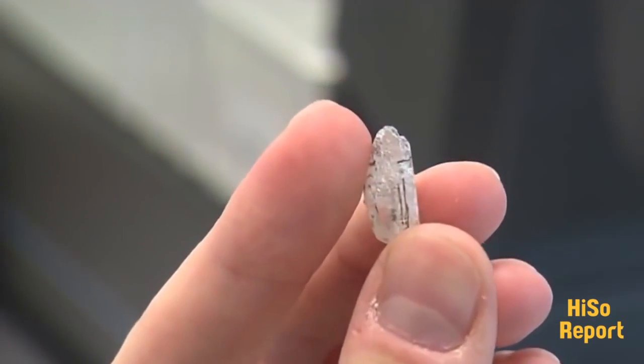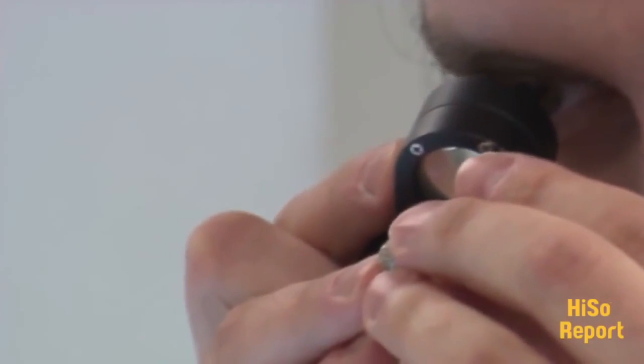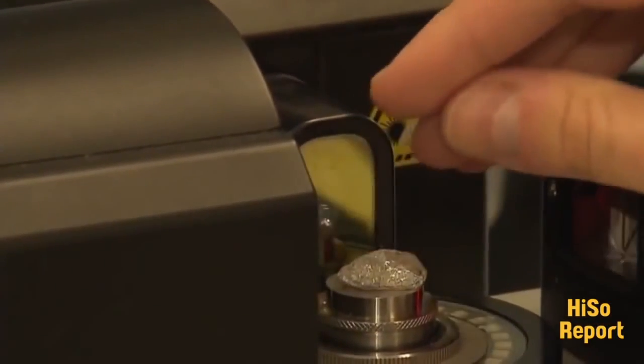Diamonds are cut in different stages. They start off in the rough form, the way they've been dug up pretty much out of the ground, and they're cleaned up a little bit. Sometimes what we call a window is polished into the diamond so that you can look inside it. Then they're analyzed so that you can decide how the diamond will be cut.